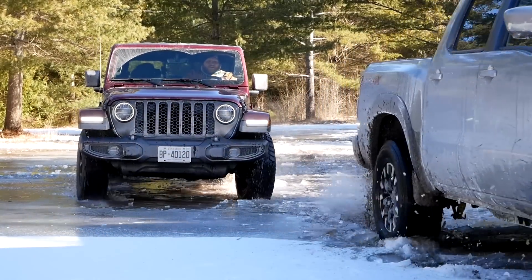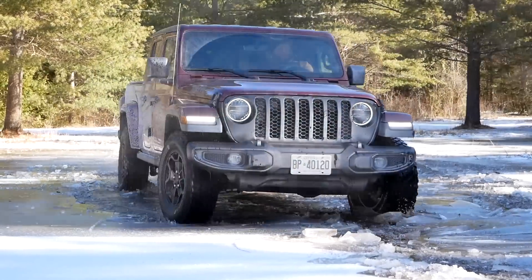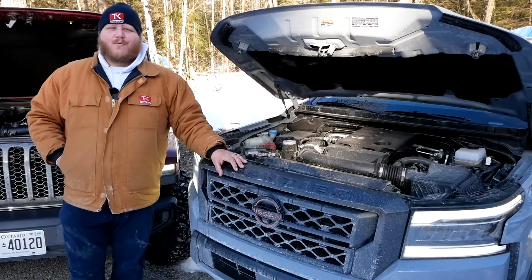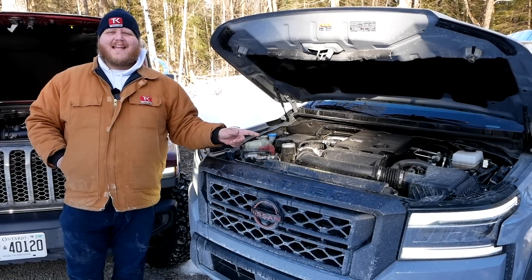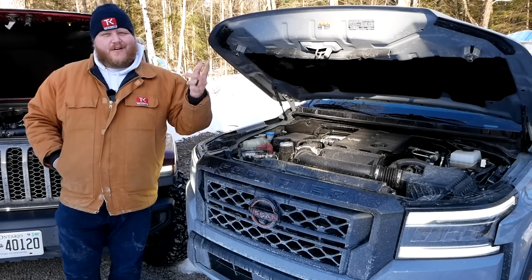Let's start by looking at the powertrains. Over here in the Frontier, we have the most powerful mid-sized pickup truck — a 3.8-liter naturally aspirated V6 making 310 horsepower, 281 pound-feet of torque, sent through a 9-speed automatic transmission and, of course, four-wheel drive.